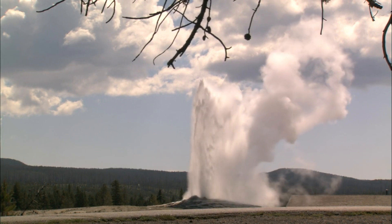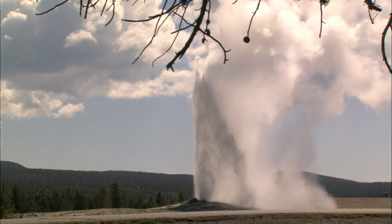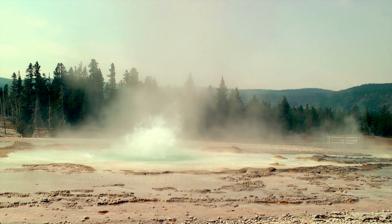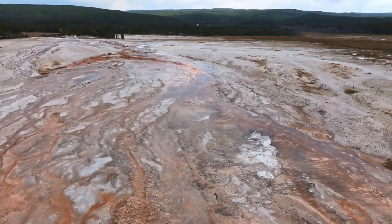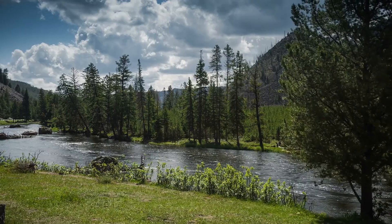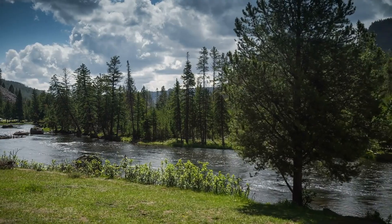The real game changer came when scientists detected a dramatic increase in volcanic activity indicators. New geysers were erupting, steam explosions were more frequent, and the ground temperatures in several hot springs were rising at an unprecedented rate. This wasn't just business as usual for Yellowstone — the data pointed to something far more serious.